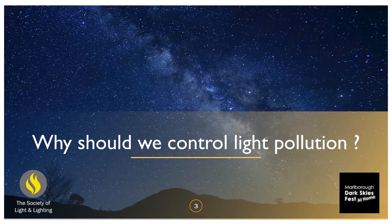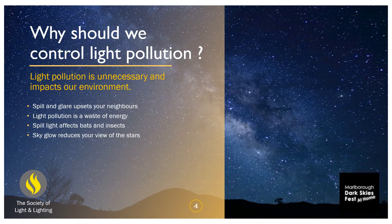So what are we going to talk about? First things first — why should we control light pollution? Light pollution is unnecessary and it impacts on our environment. If you've got a neighbour with a huge floodlight on the front of their garage putting light through your windows, you know it upsets you. It can affect your sleep, and with all the research on circadian lighting, that's not a good thing. Any light directly placed into the sky is a waste of energy.